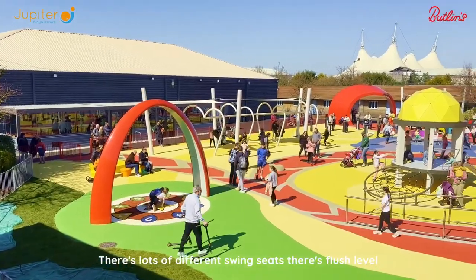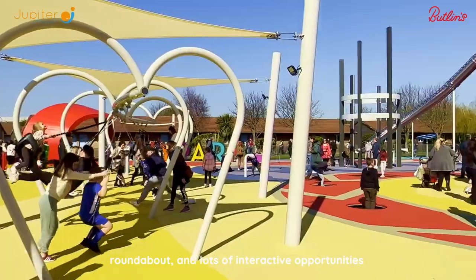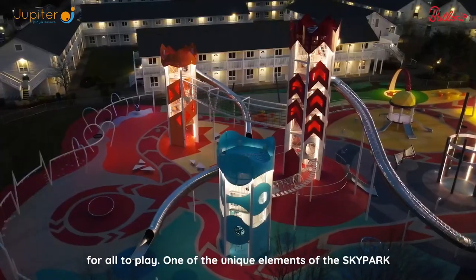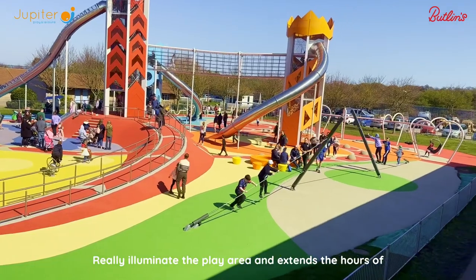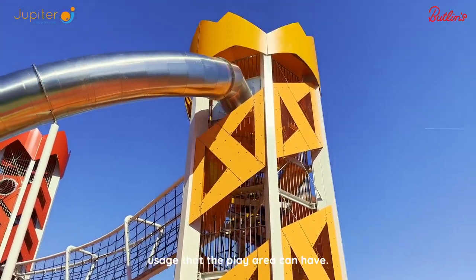There's lots of different swing seats, a flush level roundabout, and lots of interactive opportunities for all to play. One of the unique elements of the Sky Park is the integrated lighting. In the evening, the lights really illuminate the play area and extend the hours of usage that the play area can have.